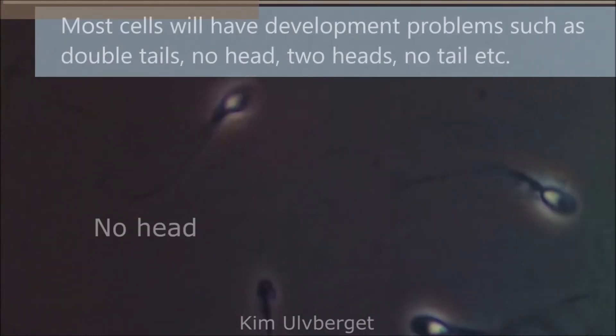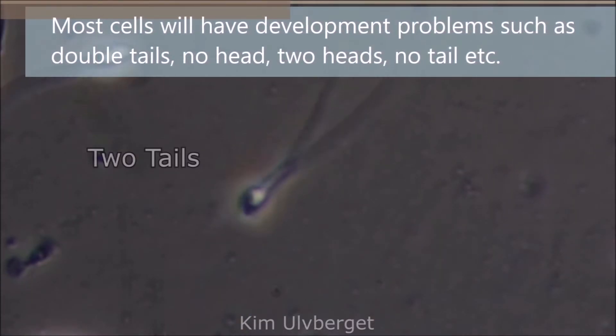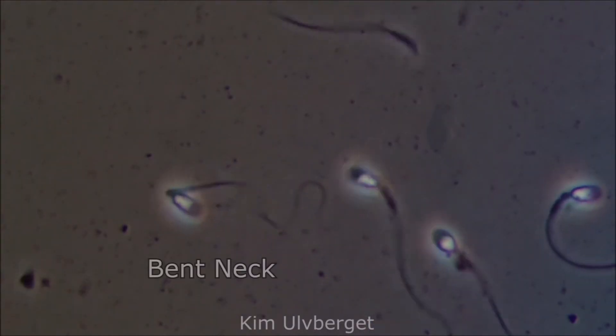Men produce millions of sperm cells every day, but most of them will have development problems such as double tails, no head, two heads, no tail, and deformed head and tail.